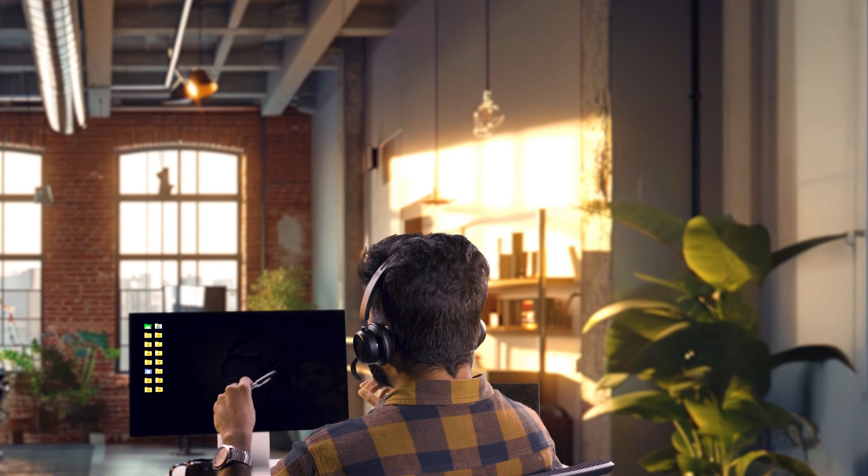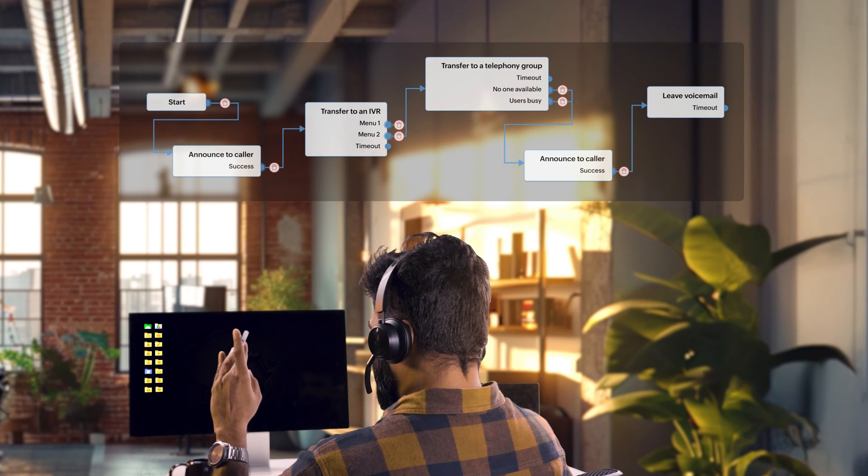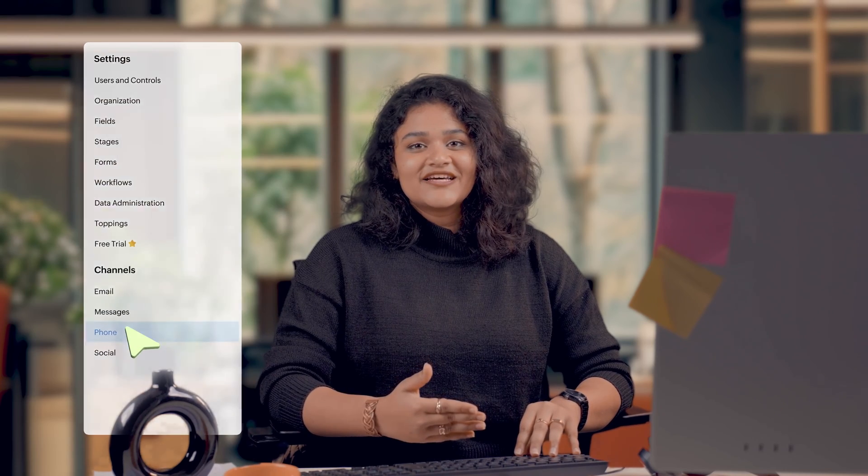Not only can I transfer calls on Biggin, I, as the admin, can also set up IVRs using call flows in Telephony. You can also set up your inbuilt phone system in Biggin, just like us, by heading over to Settings, then Phone, then to Install, and by clicking on Details to purchase a phone number based on your country.